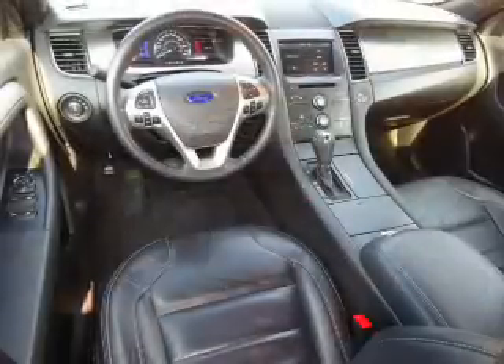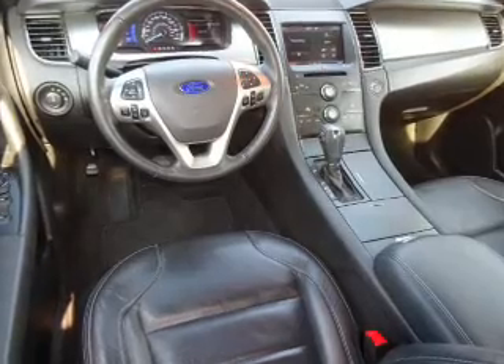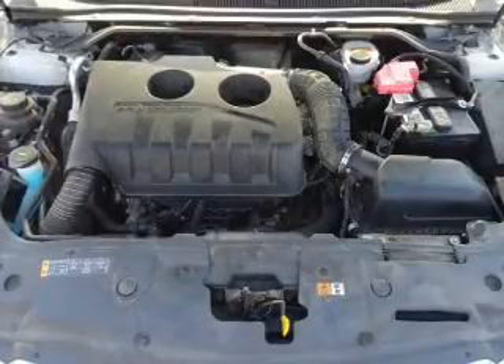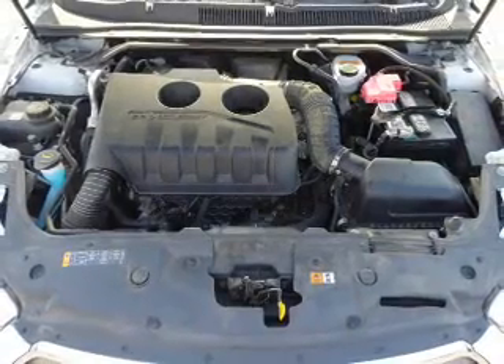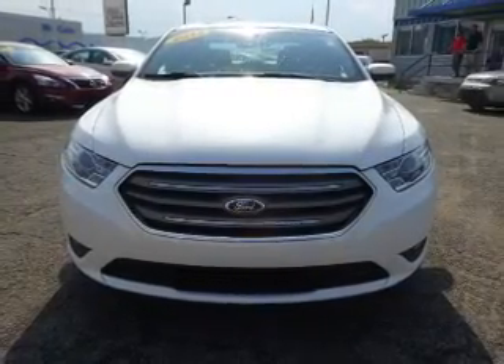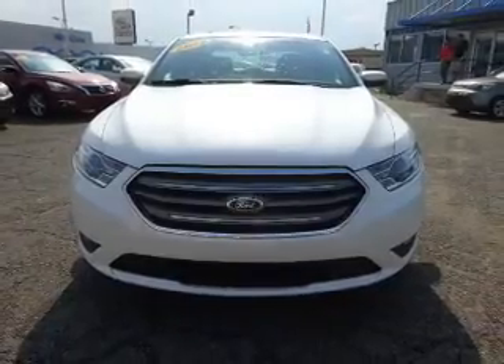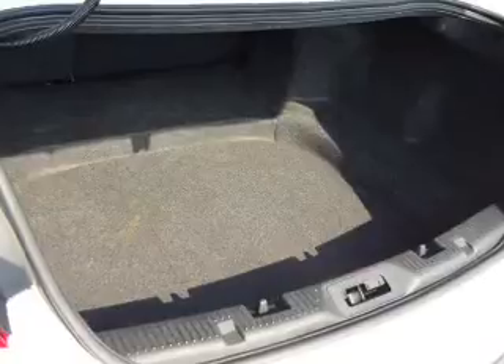Inside you'll find leather seats, heated seats, Bluetooth connectivity, Sirius XM satellite radio, and auxiliary input. Remote start, steering wheel controls, a premium sound system, dual temperature controls, and automatic climate control.